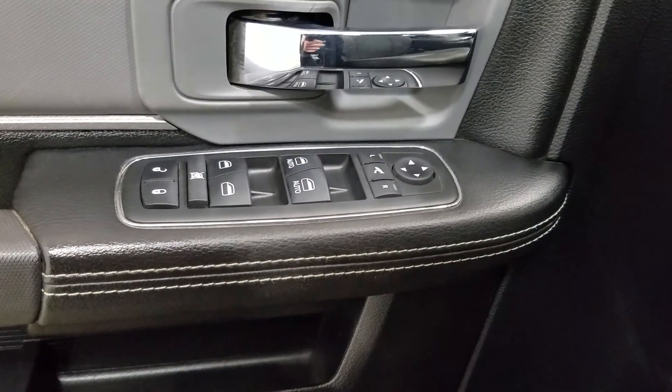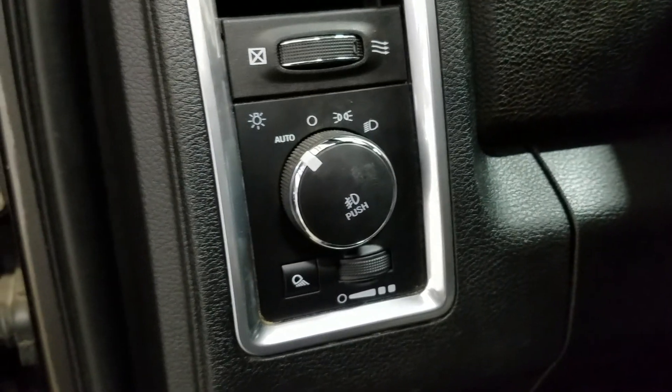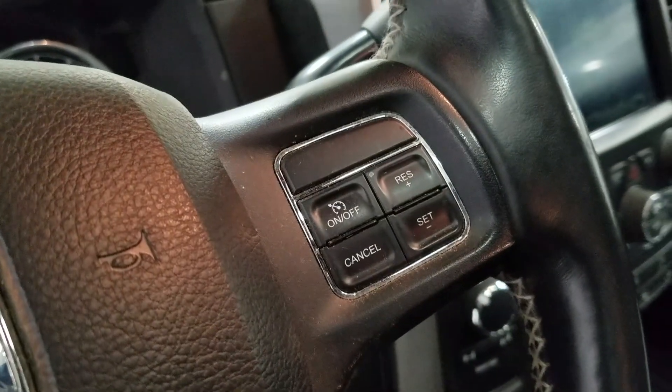At the interior we have loads of driver-friendly features including tons of door storage, as well as power locks, power windows, and power-adjustable mirrors that are also heated. Over at the steering column we have our automatic headlamp dial, and we have a tilt steering wheel with our information trackpad and hands-free controls located to the left. Over at the right we have our cruise control settings.